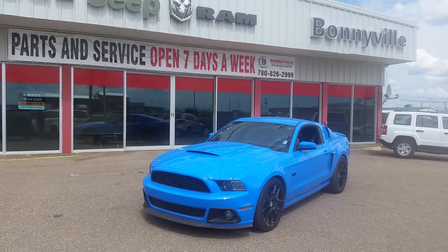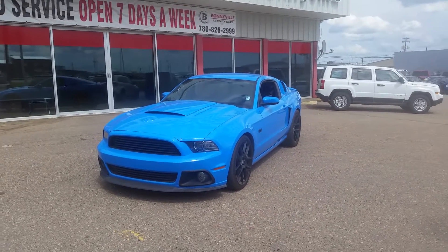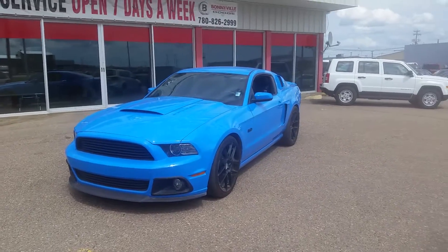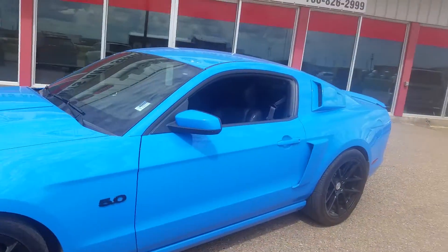My name is Alyssa and I want to show you one of our used units we have on the lot here today. It's a 2014 Ford Mustang. It's got the 5 liter V8 engine in it, manual transmission, electric blue in color.